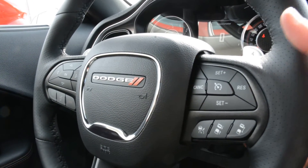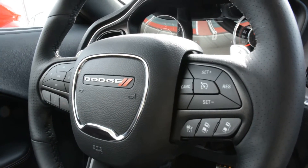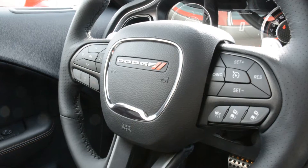In behind the steering wheel you do have access to your audio and media controls. So you have access to control your volume, song selection, radio station and such. A lot of features right on the steering wheel to allow you to keep your hands on the wheel while still staying connected on the go.